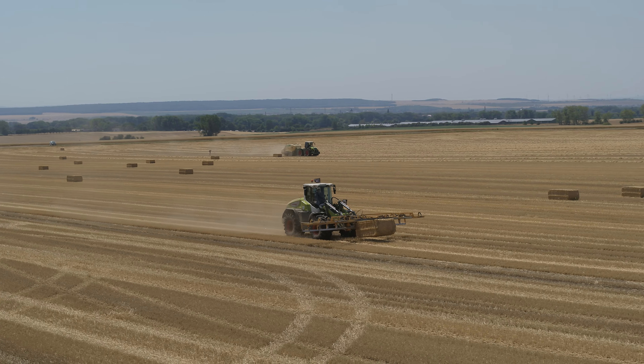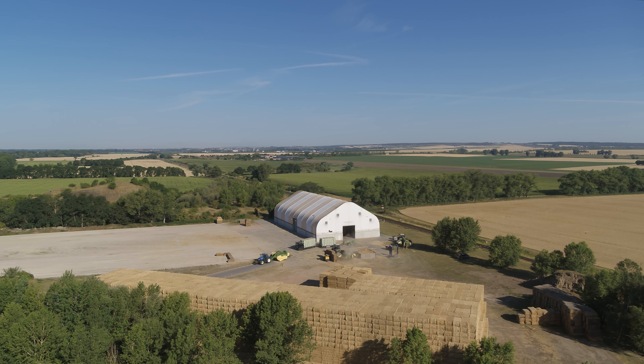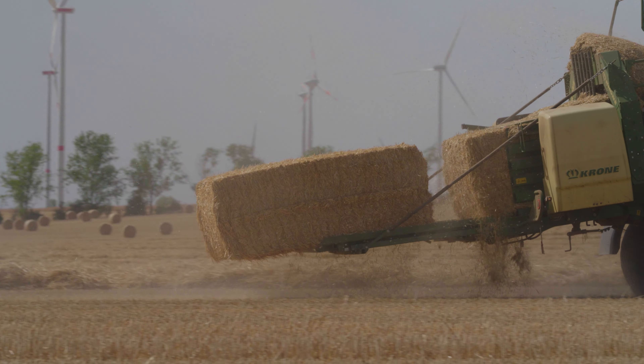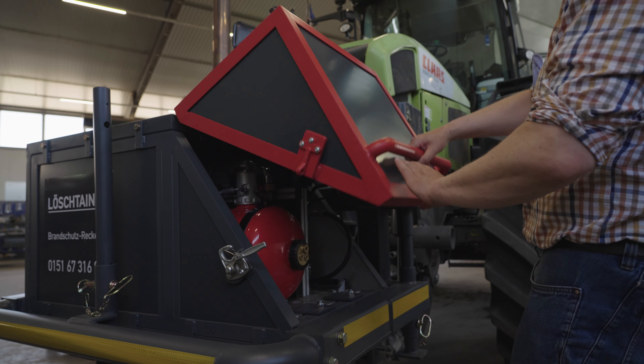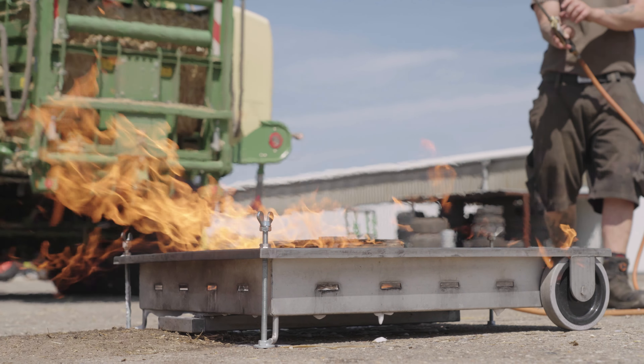Welcome back to our YouTube channel. In this video we pay a visit to one of the most efficient straw handling companies in Germany. We take a look at their baling operations with the powerful Krone BigPak HDP2, while also reporting on the test of a new mobile firefighting system.